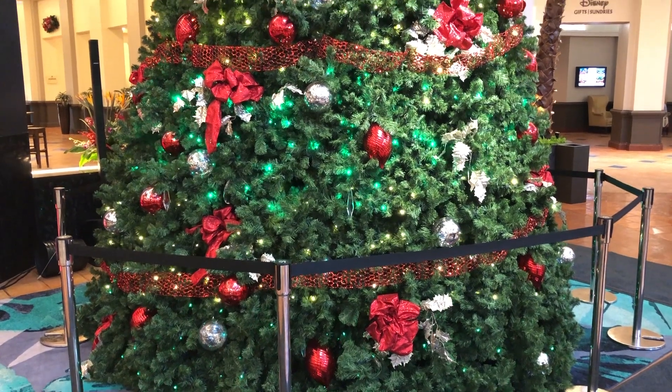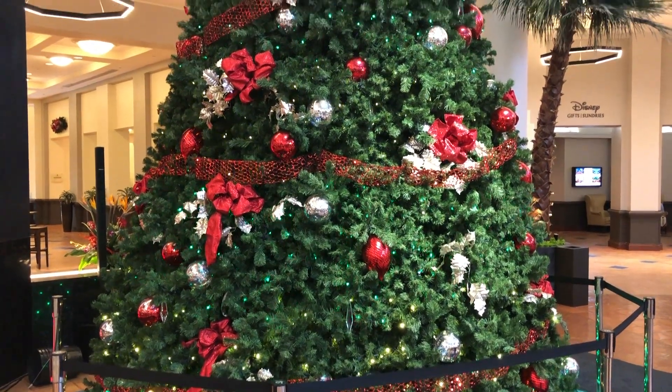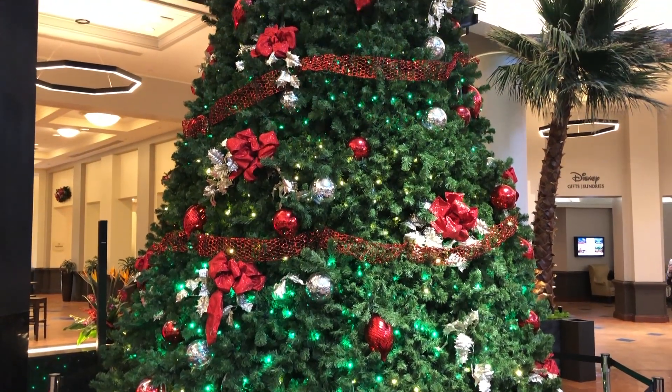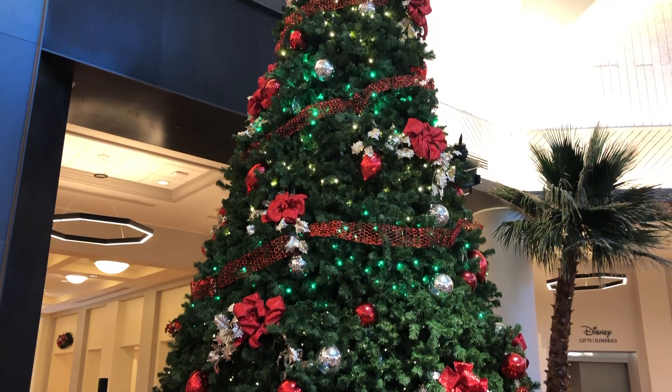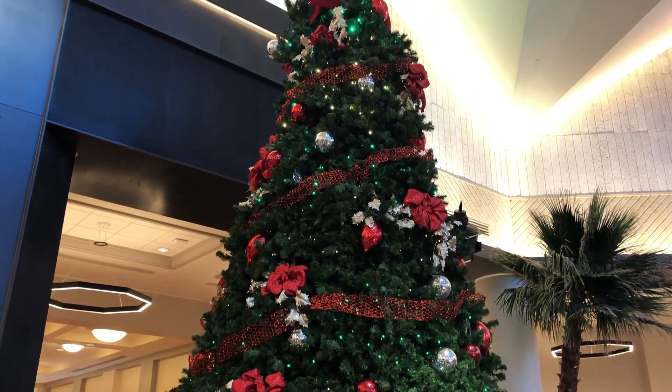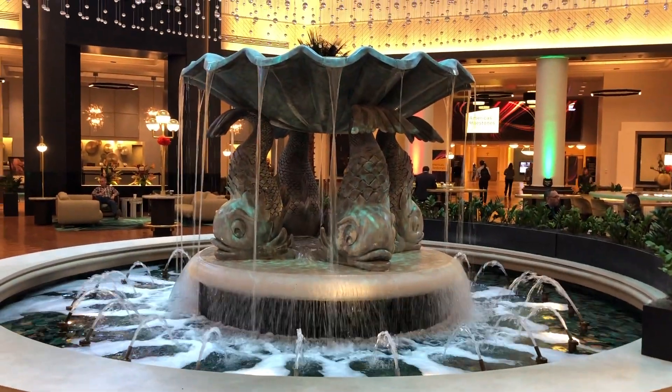Hey everyone, today I am at the Swan Resort, which is located in the Epcot area between the Beach and Yacht Club and the Boardwalk resorts. Here is the Christmas tree — this is always here but I always love looking at it.